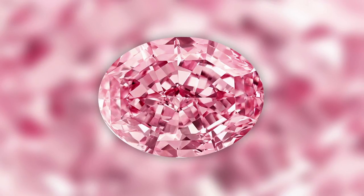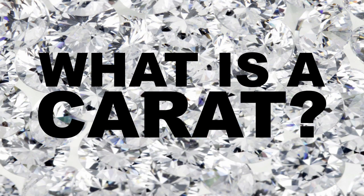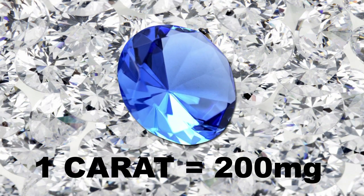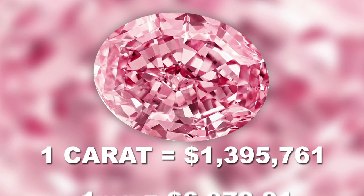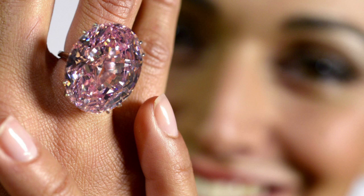The pink star diamond is the most expensive diamond on the planet per carat. A carat is a unit of measurement for precious stones that equals 200 milligrams. So one carat of pink star diamond is worth $1,395,761, or $6,972.81 per milligram of diamond. This shiny little rock is worth over $83 million, and it's 59.6 carats in size.